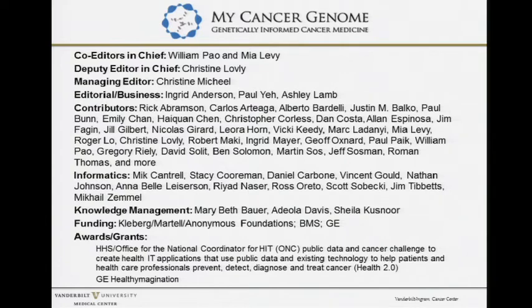This slide shows that it's a huge collaborative effort. We have a lot of people at Vanderbilt, but our contributors are from all over the world, and we ask experts throughout the world to help contribute on their specific disease and gene variants and mutations.